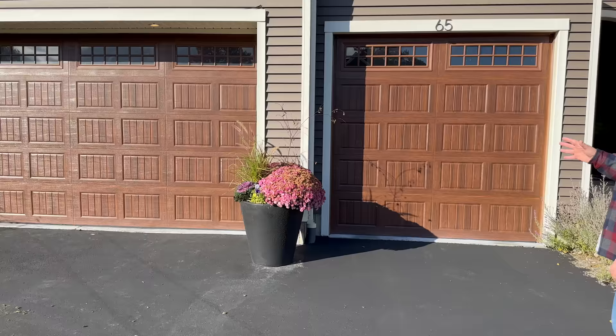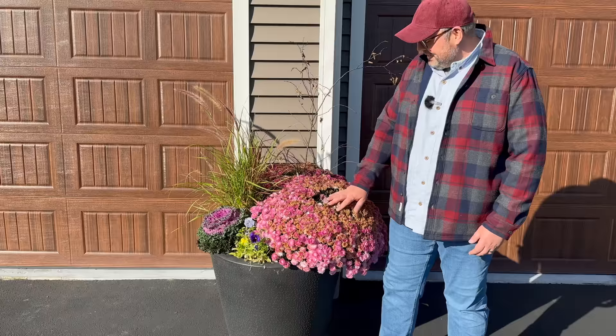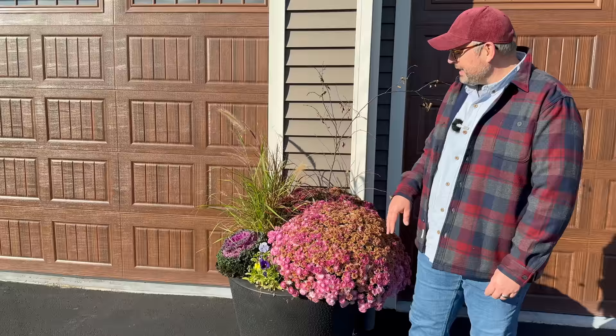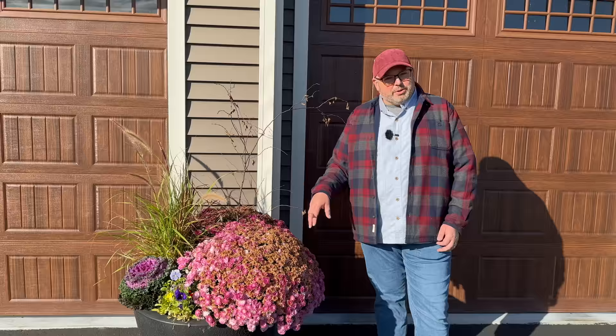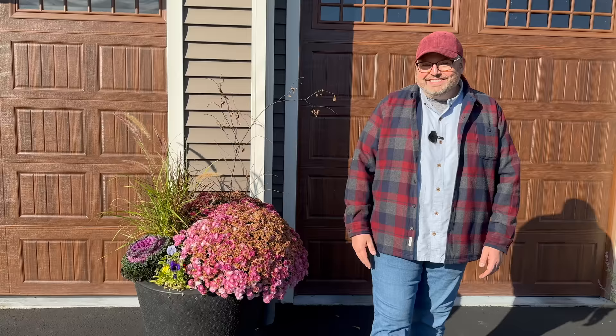These were my favorite containers I've ever done. The mums I chose were too large for the container so everything is a little off balance, a little wonky. But the grasses did great, the ornamental kale and pansies did well — they got smothered a little bit but still added nice fall color. We're going to take this stuff out and put in some evergreen branches for winter. There was just a lot going on in October.